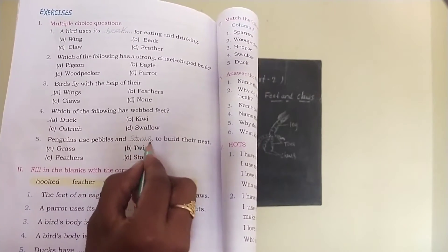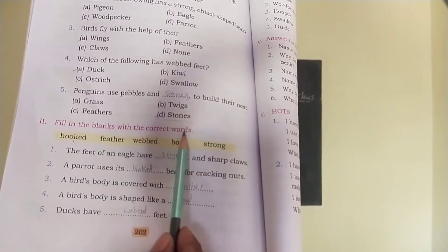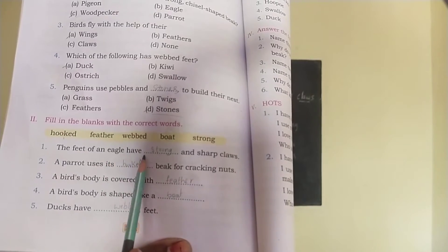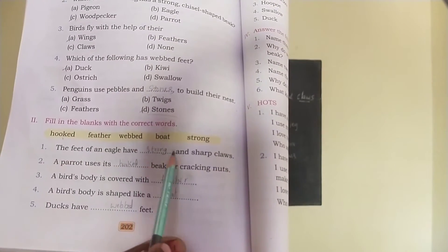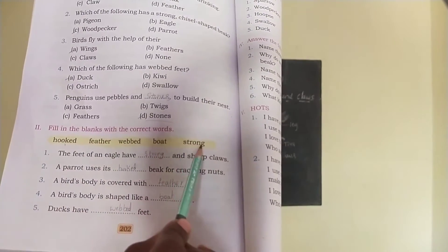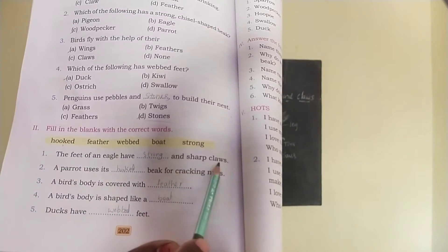Next, second section: fill in the blanks with the correct words. The feet of an eagle have dash and sharp claws. The answer is strong. The feet of an eagle have strong and sharp claws.